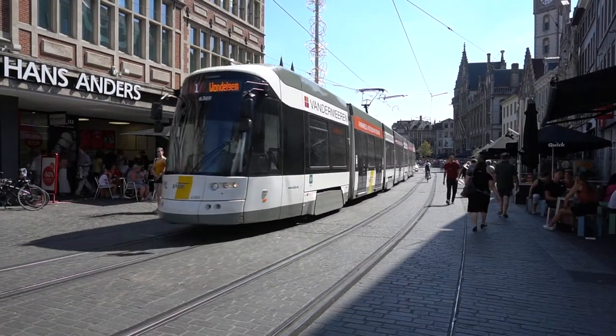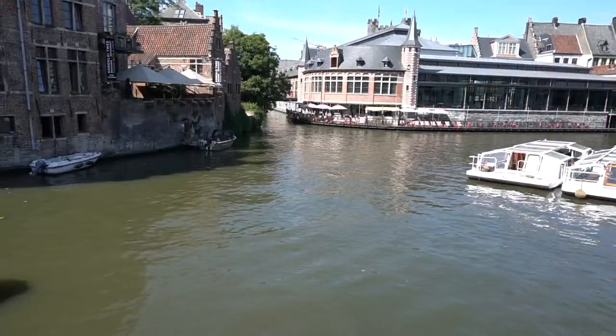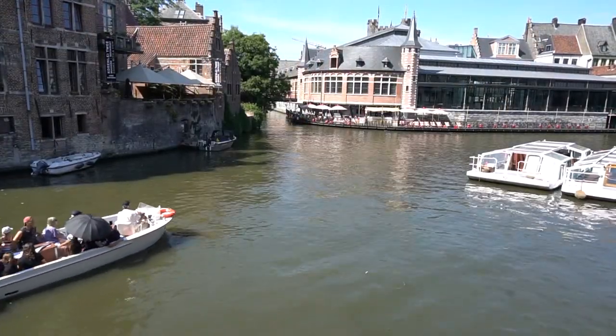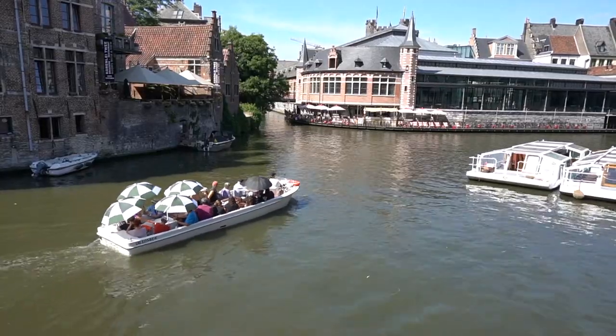Then we decided to have a walk around town. We passed the canals and noticed a lot of people having a ride in the boats, so we thought that's going to be a lot of fun — so we had a ride in one too.